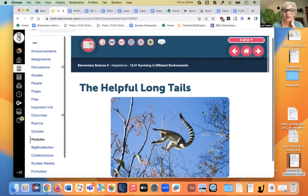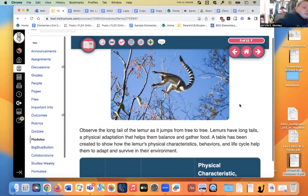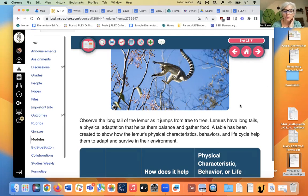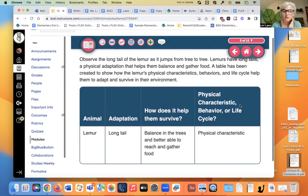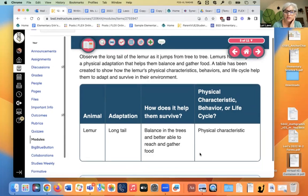On to page five. Does anybody know what that animal is? It's a lemur — a ring-tailed lemur. Observe the long tail of the lemur as it jumps from tree to tree. Lemurs have long tails. What kind of adaptation is that? Physical — a physical adaptation. It helps them balance and gather food. Here is a table showing the lemur's physical characteristic and how it helps them survive.